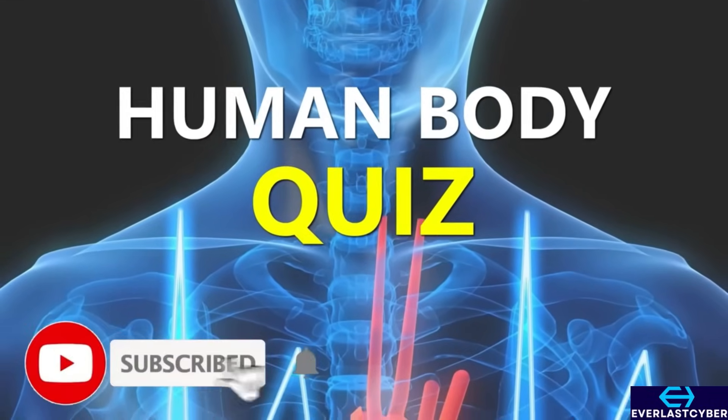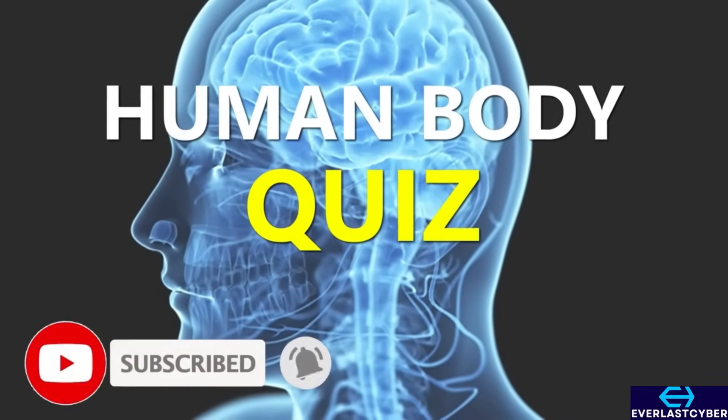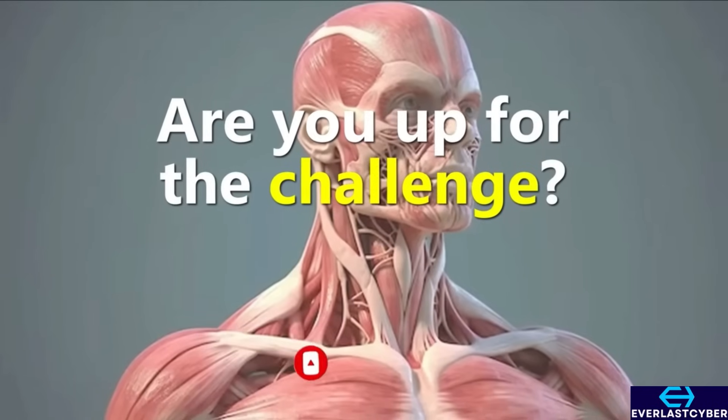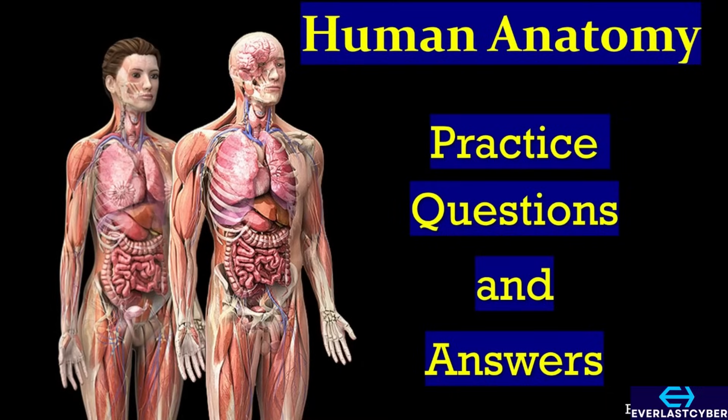Your body is more fascinating than you think. Can you answer these tricky human body questions without second-guessing yourself? Ready? Let's go.